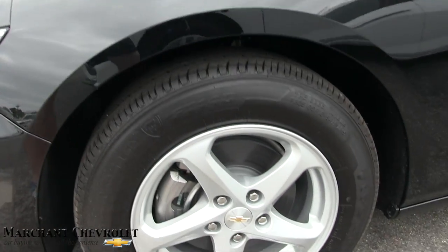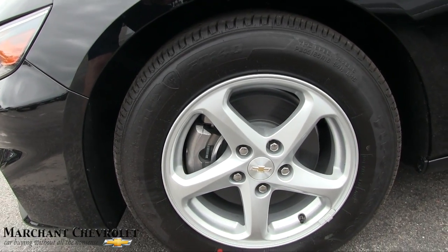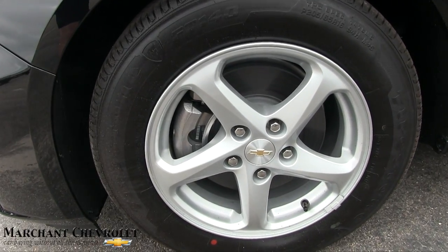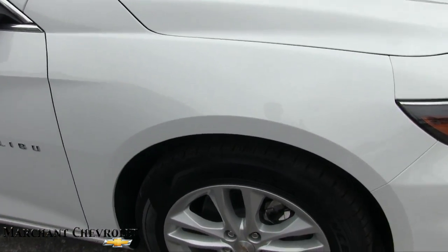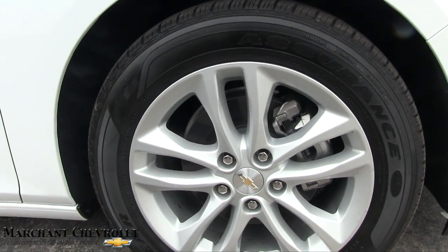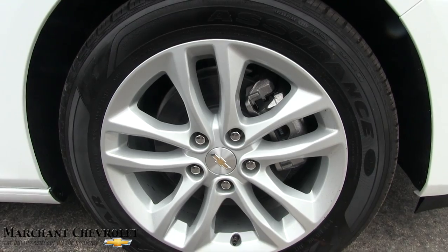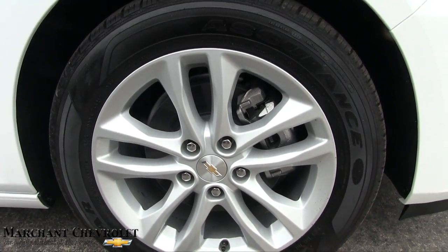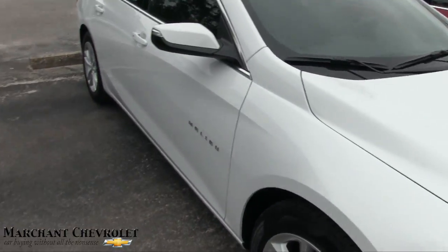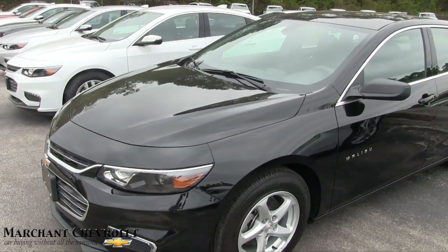The LS is going to have a different set of wheels than the LT. You're going to get a 205-65 series tire by Firestone and a 16-inch five-star wheel. On the LT package, you're moving up to a 17-inch wheel with a slightly nicer tire by Goodyear — a 225-55. Not that the tire is really all that much better, but just different sizes for the most part.